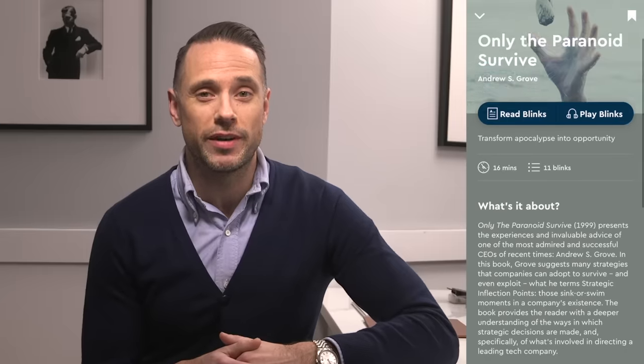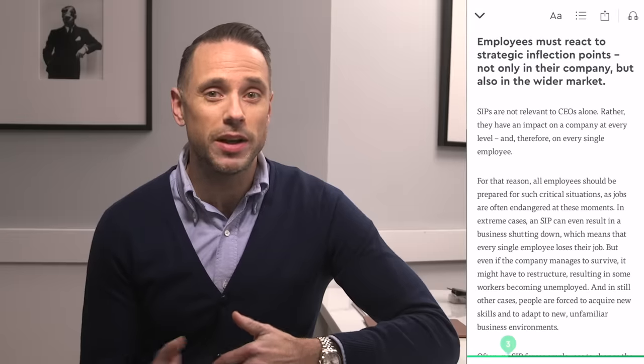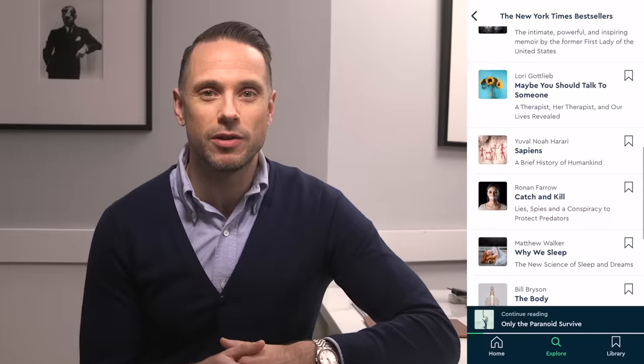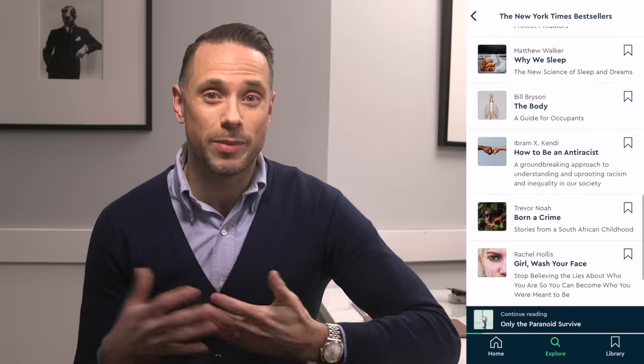That book was Only the Paranoid Survive by Andrew Grove. There are lessons in that book that I think are important to keep revisiting, and Blinkist made it really easy to get back to and remember the most important takeaways. From that book and other preferences I've put in, I've developed a library of things I'm interested in checking out. Blinkist has a special offer for He Spoke Style viewers — the first 100 people to use the link in the description will get unlimited access for one week to try the platform. After that, you'll also get 25% off if you opt for a full membership. That one-week trial is completely free and you can cancel at any time.